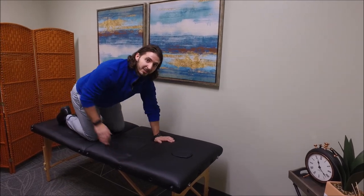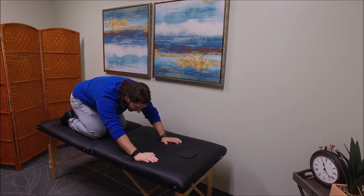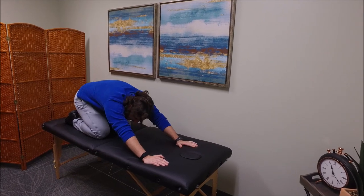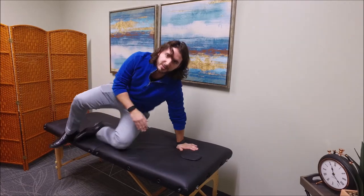If you're somebody who likes to touch your toes and that makes your back pain feel better, rocking back onto your heels and getting your head down between your arms like this can really help open up the low back and make you feel a lot better. So try those two out and see how your back feels after that.